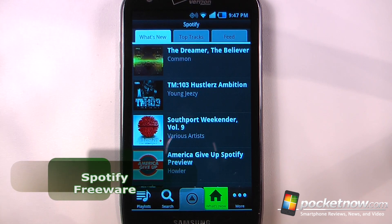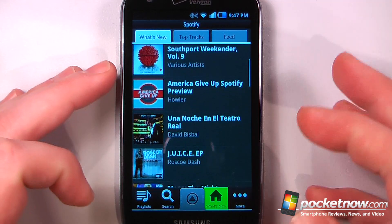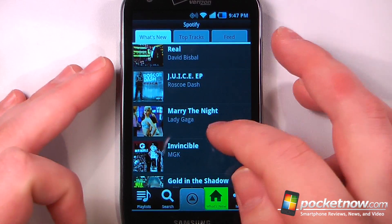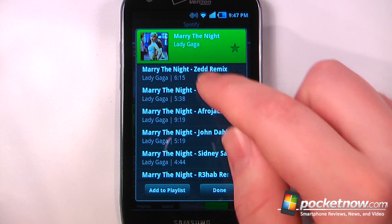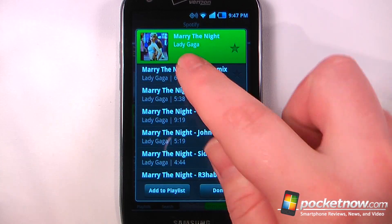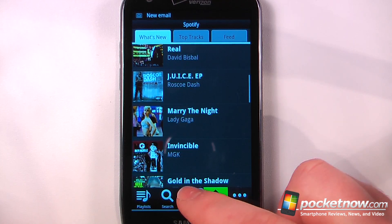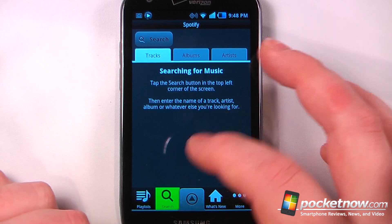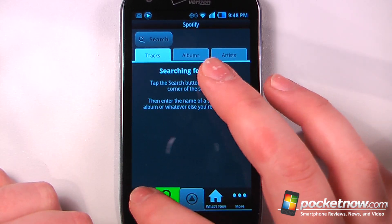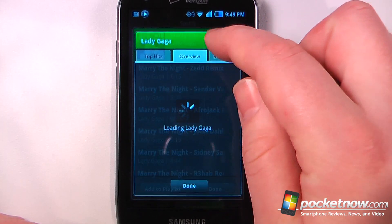Spotify is a free application available on the Android market that is subscription based, costing around $9.99 a month with a 30-day free trial. You can listen to the newest songs — for example a Lady Gaga track or one of its remixes. You can search for practically any song in the world on your Android device, create your own playlists, and by clicking on an artist's picture you can view more information about them.